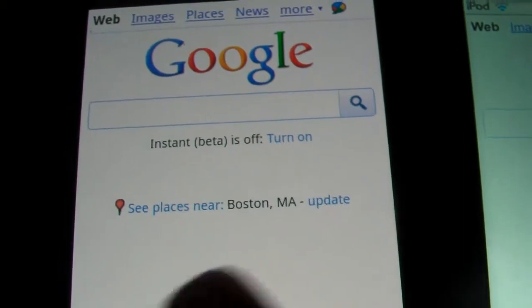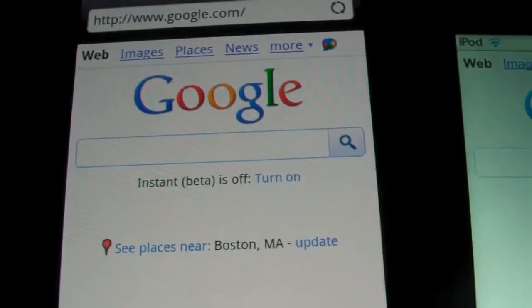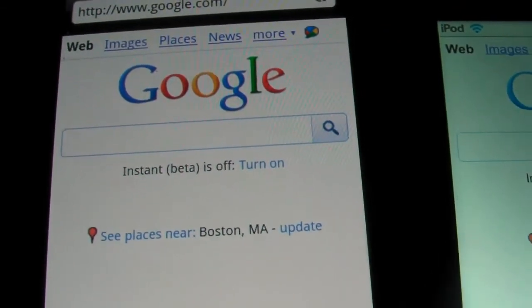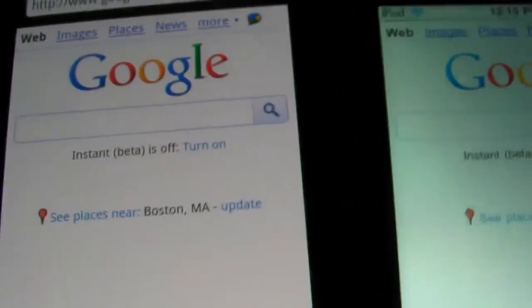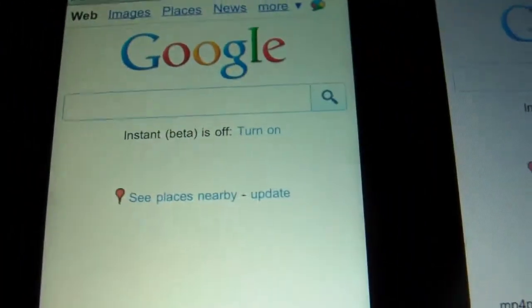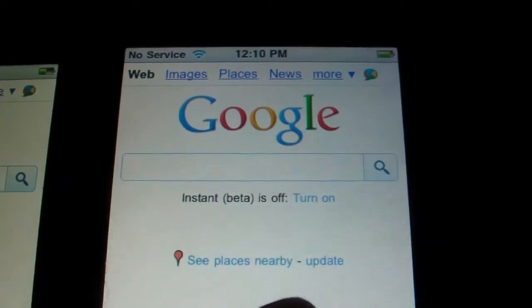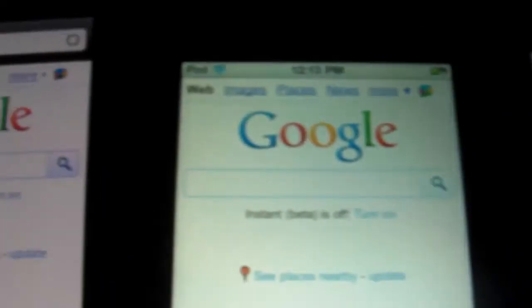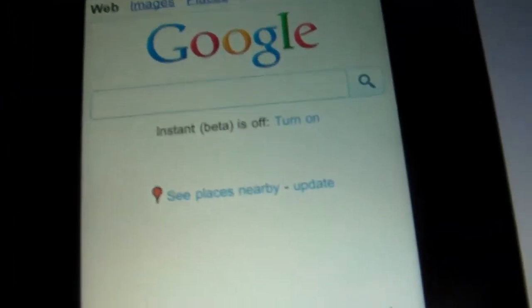We'll go to Google to show one more thing. On the HTC Droid Incredible, the white background on Google's homepage has a blue tint. John from Lakers and Phone Dog have both said that the AMOLED displays do have a little bit of a bluish tint. The iPod Touch has a grayish white, and the iPhone 3GS looks the whitest of all three.